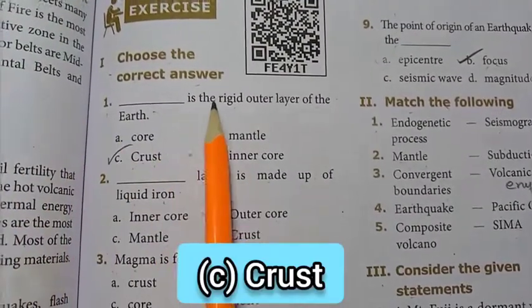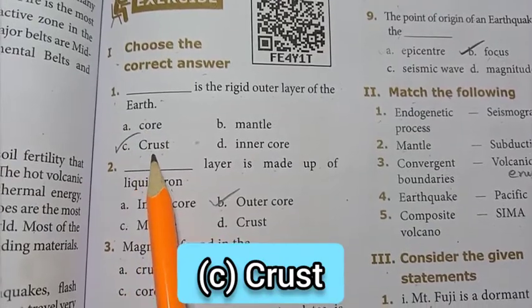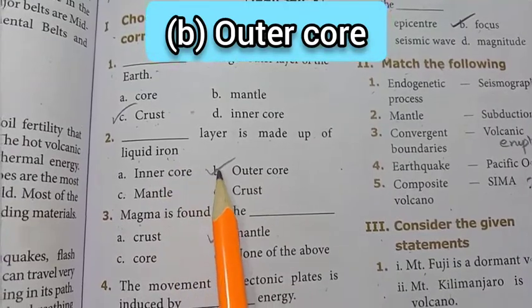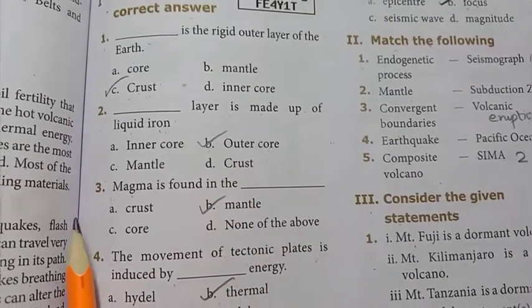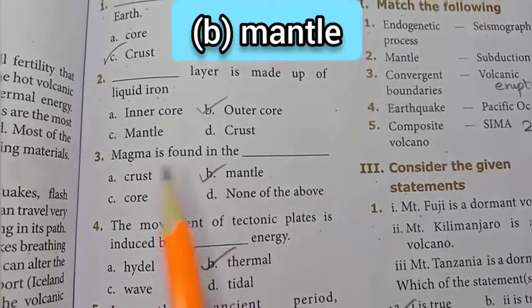1st question: dash is the rigid outer layer of the earth. The answer is option C — crust. 2nd question: dash layer is made up of liquid iron. The answer is option B — outer core. 3rd question: magma is found in option B — mantle is the answer.